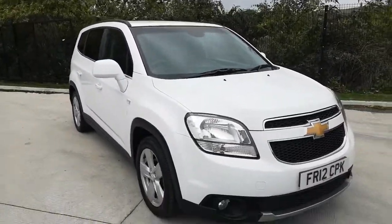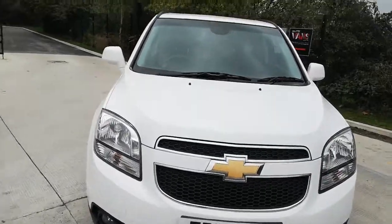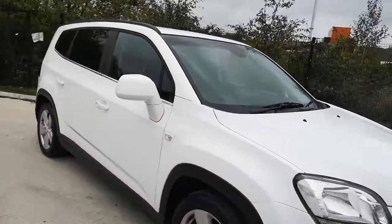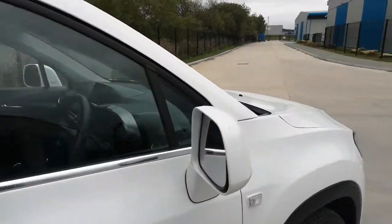The car looks stunning in white. Obviously do expect the odd blemish with a used vehicle. You can see all the colour-coded mirrors.